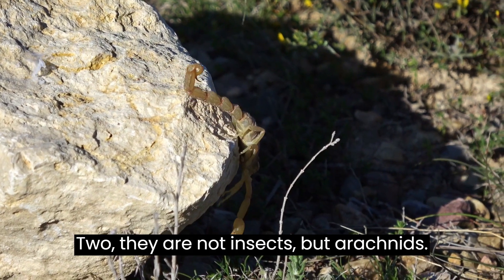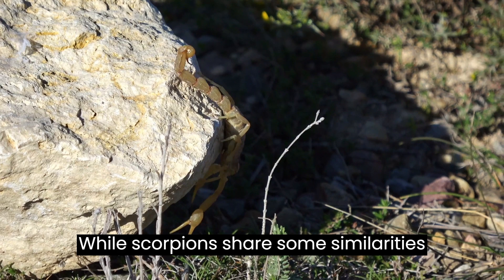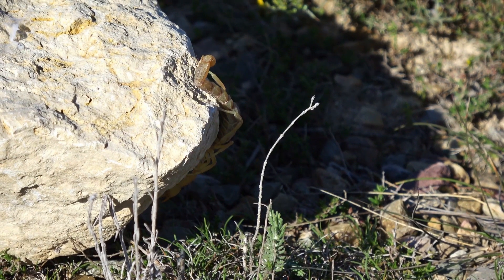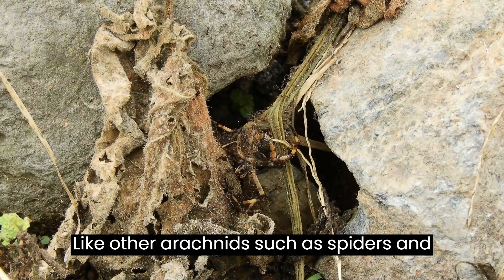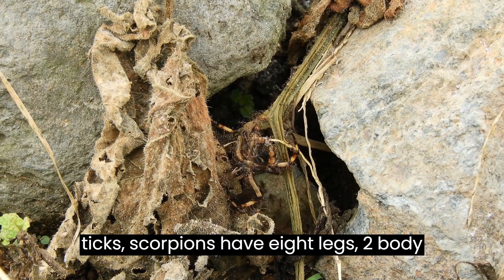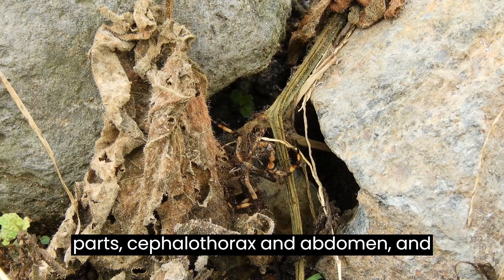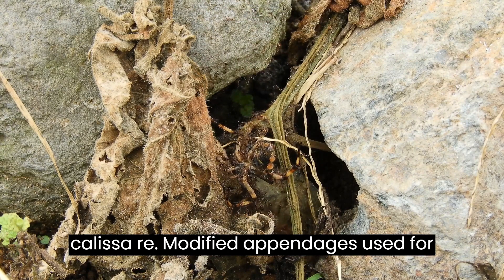They are not insects, but arachnids. While scorpions share some similarities with insects, they belong to a different class of animals called arachnids. Like other arachnids such as spiders and ticks, scorpions have eight legs, two body parts — cephalothorax and abdomen — and chelicerae, modified appendages used for feeding.